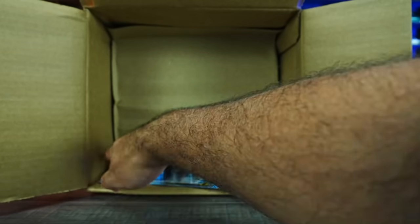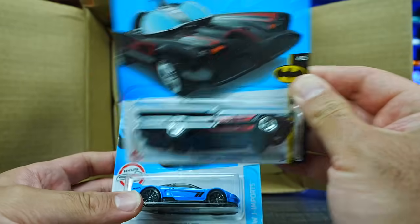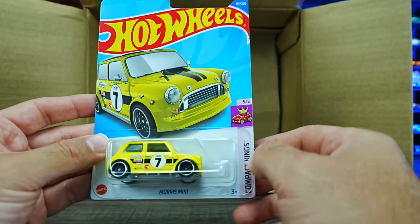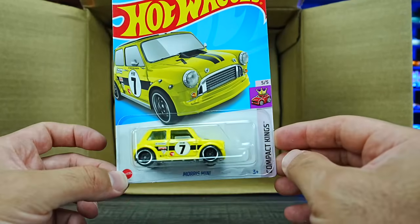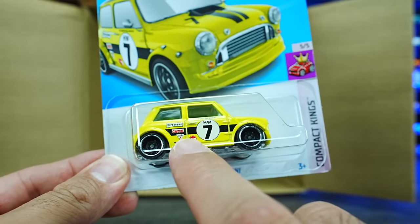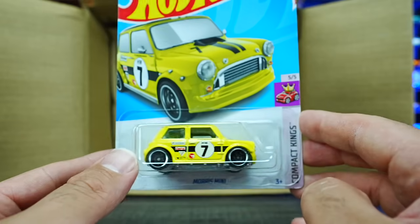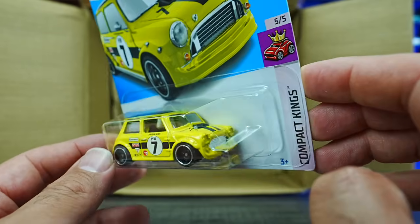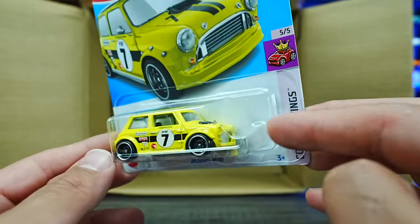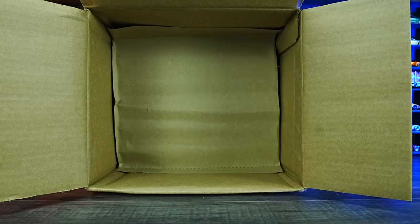Our last three cars of the first half: we've got the TV Series Batmobile, the 1990 Acura NSX in blue, and the treasure hunt of the case — the Morris Mini! You can see just on the side that little treasure hunt logo. This reminds me totally of the Mr. Bean Morris Mini — exact color of his. Love the graphics on the side and the black belt wheels. Really, really cool to see that one.